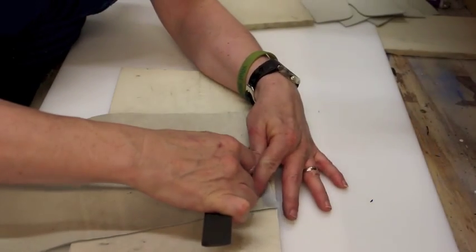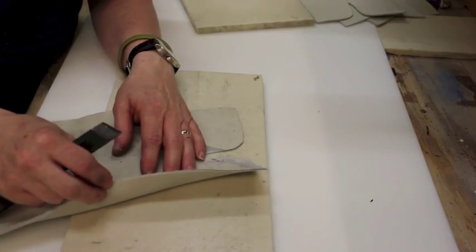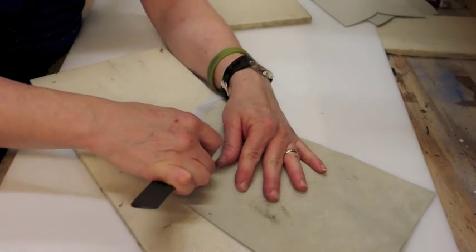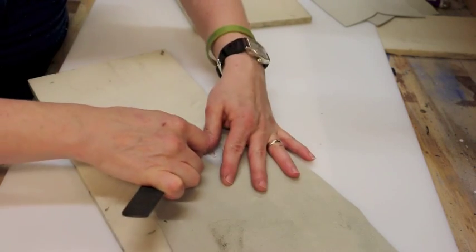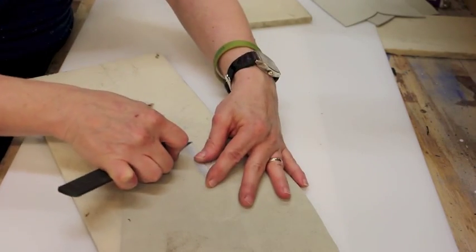I've talked about skiving before and demonstrated skiving knives, but today I'm going to talk about why skiving is important. Skiving is important because it thins the thick edge of a piece of leather — when you join or layer two pieces of leather, you don't want a bump or a ridge where they meet. You shouldn't have to ask yourself continual questions. The answer is: if the piece goes on top, it's narrow skived; if it goes underneath another piece, it's wide skived.